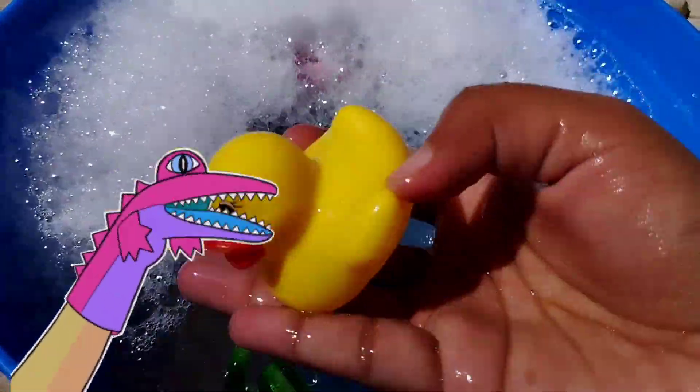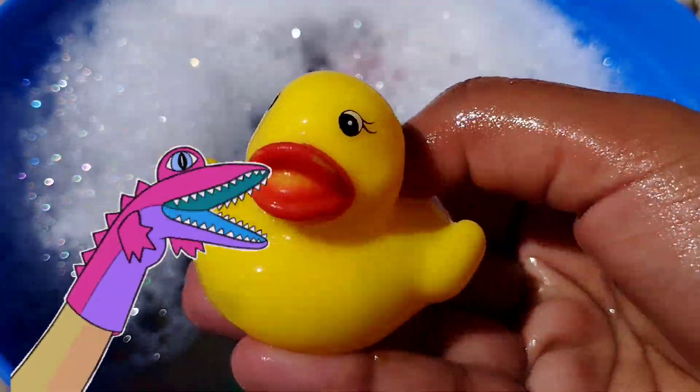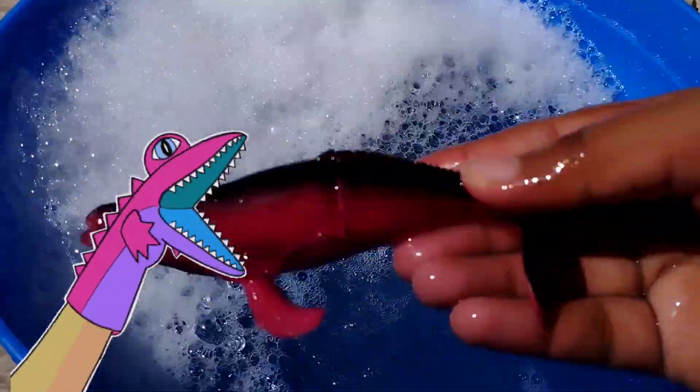This is a duck. This is a little duck. The next one is a whale. This is a whale.